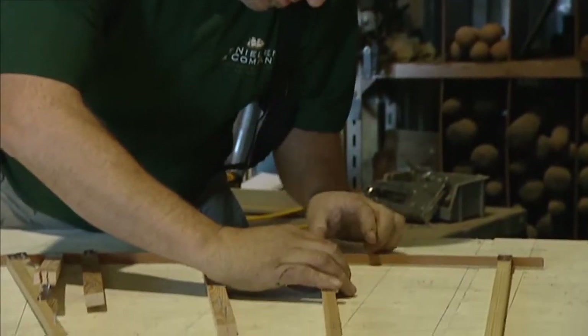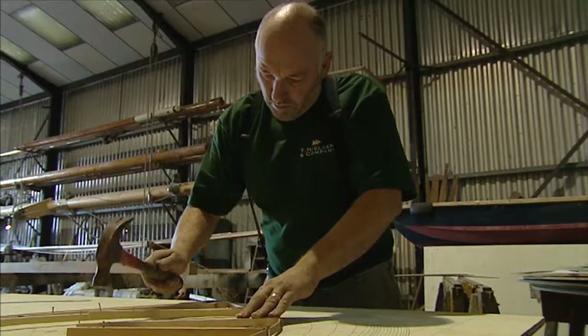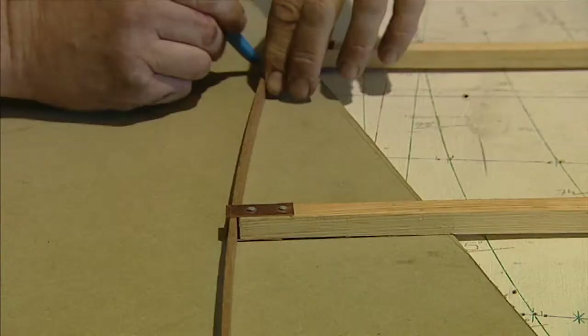Initial work includes lofting, which is traditionally the first step taken in the boatbuilding process. It involves a set of dimensions of the boat taken from fixed baselines, which the builders then work to when the vessel is under construction.